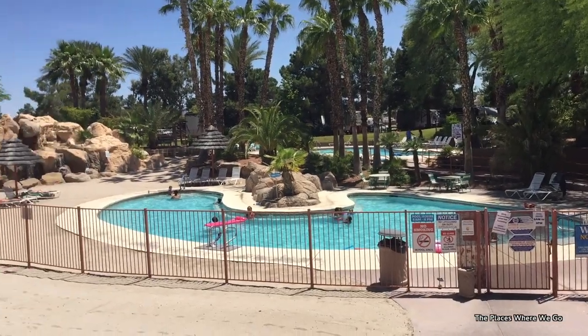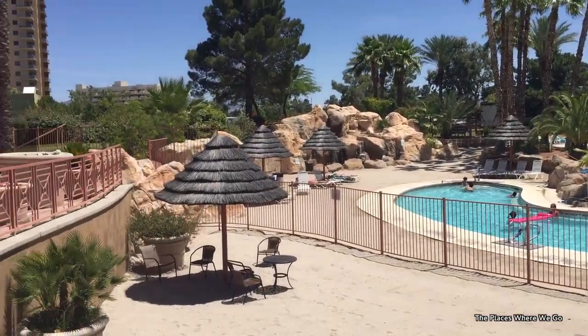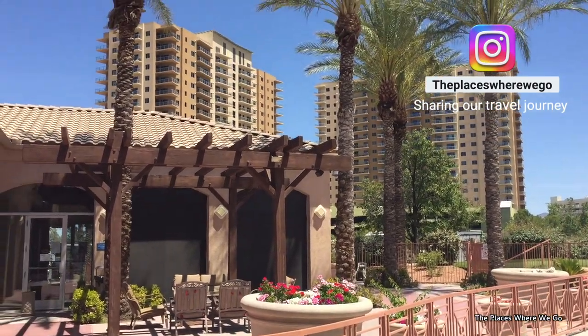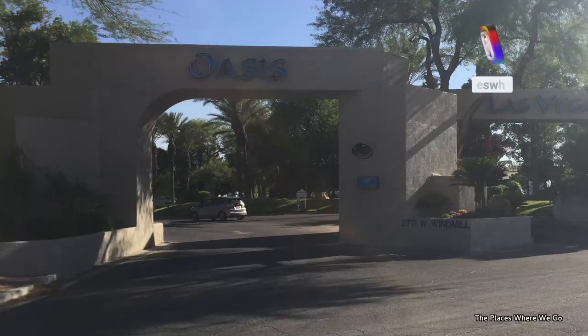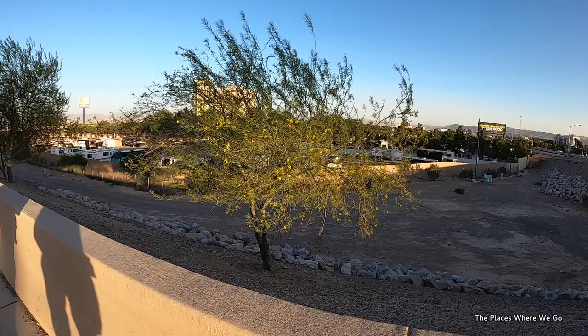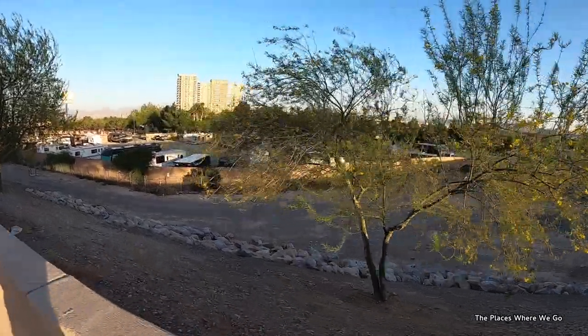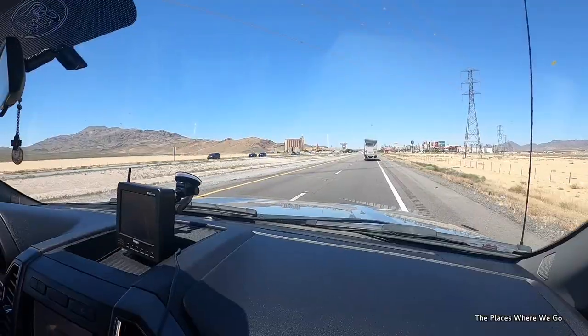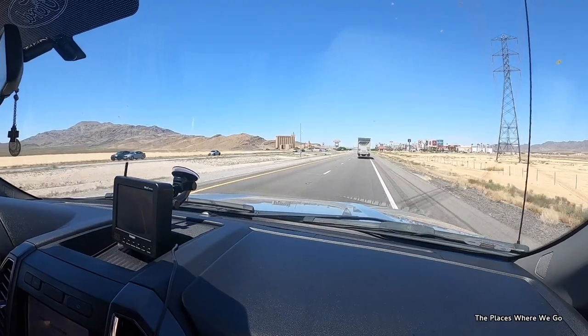Overall our experience at the Oasis was okay — it was good. It was quick because we were just there for a quick overnight and we didn't even unhitch. I think we paid about $60 a night for a pull-through pad, just to give an idea of the cost. It's a solid option for where to stay with an RV when driving through Vegas.